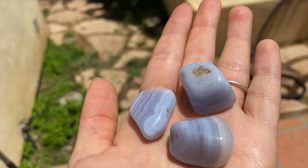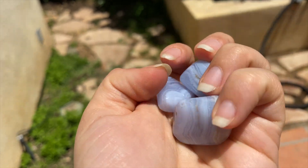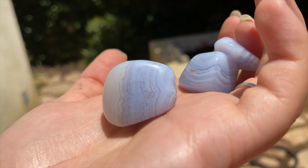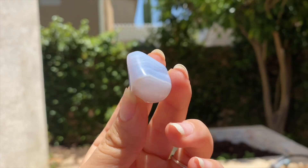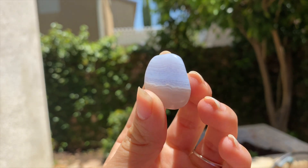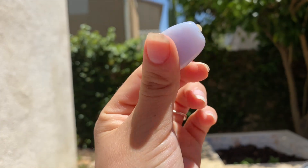The next crystal is blue lace agate. I got a couple to make into necklaces and put in some kits. Look at the beautiful ripples inside — it looks like the ocean. It literally reminds me of the ocean; it's so pretty and so unique. I think these are beautiful crystals and I absolutely love them.